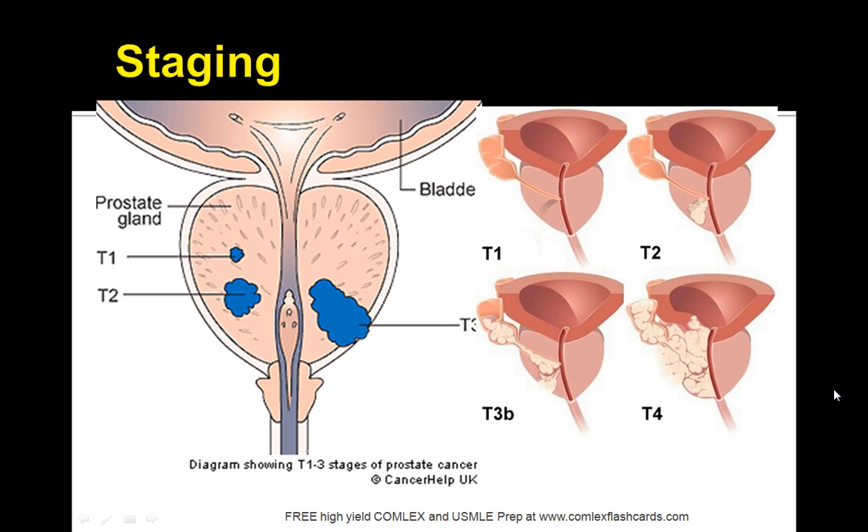Here is a diagram showing the various stages of prostate cancer from T1 to T2 to T3 and finally T4. You can see how the cancer is spreading to different regions as it gets more severe.